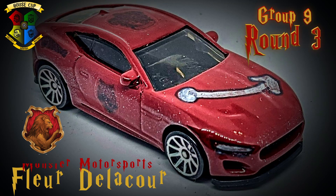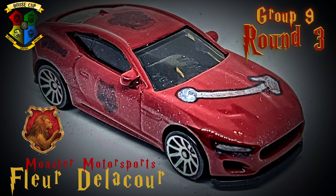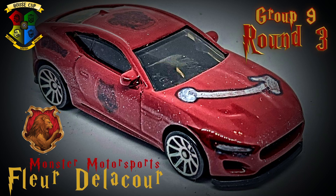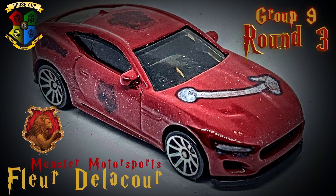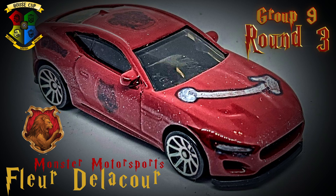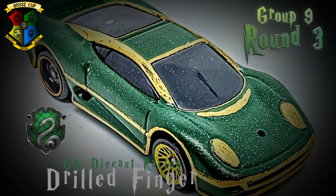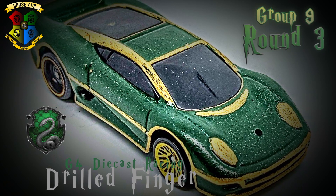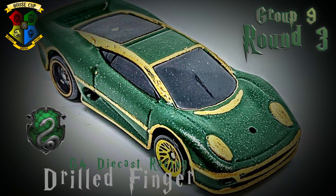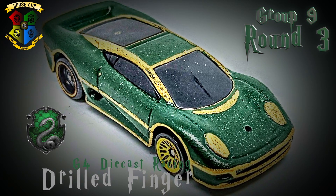Also representing Monster Motorsports but driving for Gryffindor, Fleur Delacour is in a similar Jaguar F-Type called Expecto Patronum. Fleur took second behind Drilled Finger in Round 1, then won her group in Round 2 over Amber Beach as the only driver to not DNF. In a rematch against Fleur, Drilled Finger is back in his Jaguar XJ220 for G4 Diecast Racing and House Slytherin. Finger put up 15 points in Round 1 when he beat out Fleur, then edged out now-eliminated Chloe for the win in Round 2.